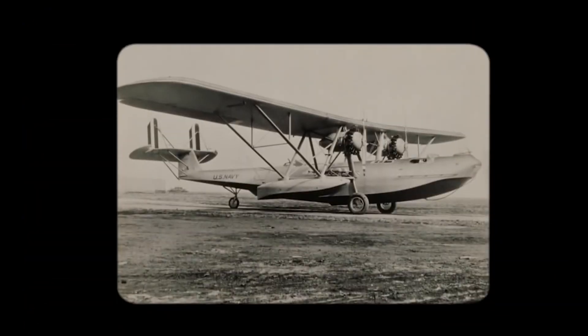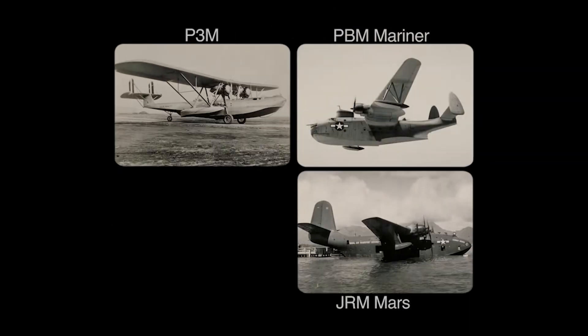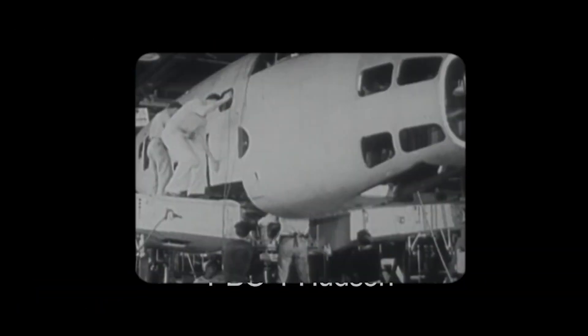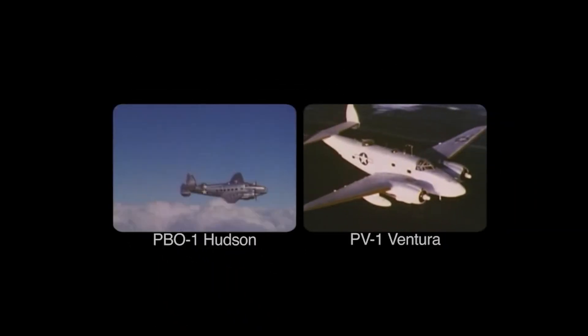Over the next four decades, both companies would develop planes with technologies and capabilities that would later become key elements of maritime patrol aircraft. The Martin portfolio included historic giants such as the P-3M, the Mariner, the Mars seaplane, and the Marla. Lockheed built venerable aeronautics icons, including the Hudson, Ventura, and the Harpoon.